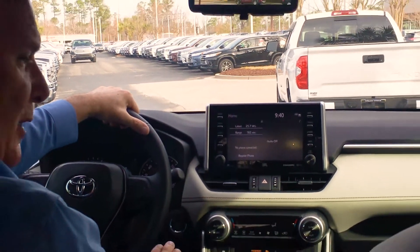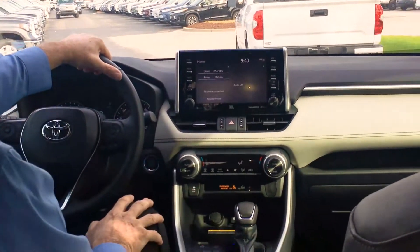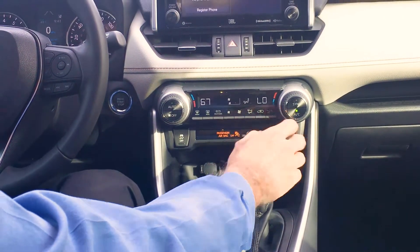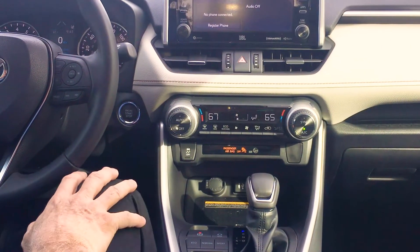We have done so many good things to this car. You have dual climate control, so each side controls their own temperature as they see fit. You also have heated seats.